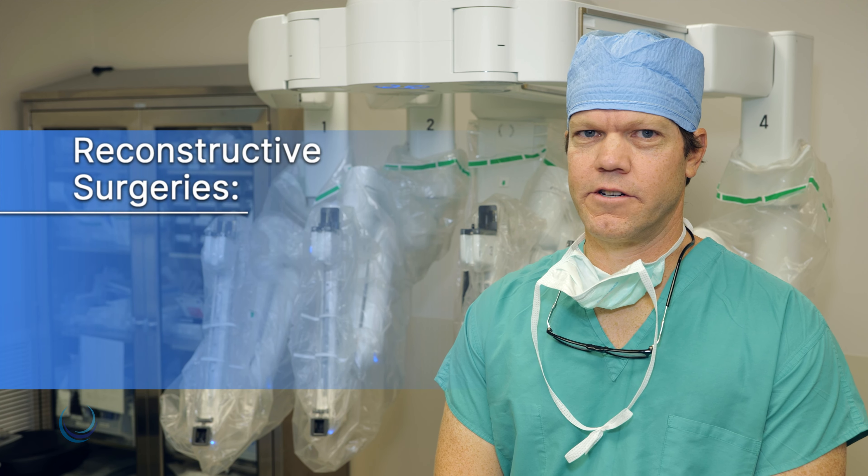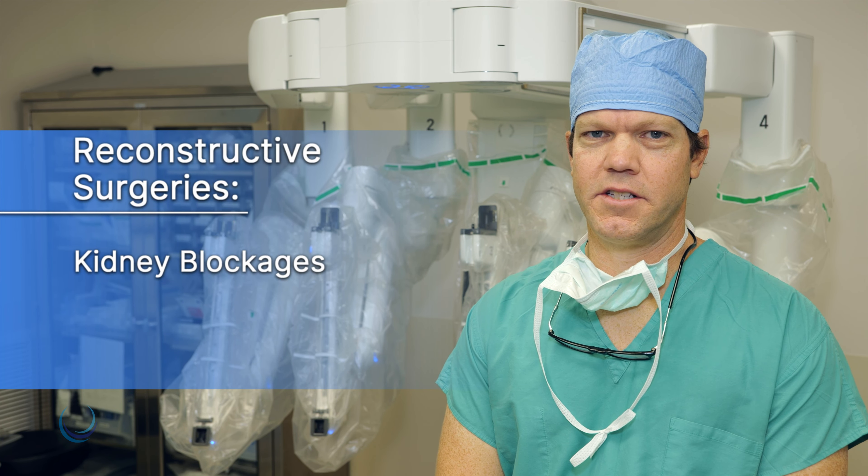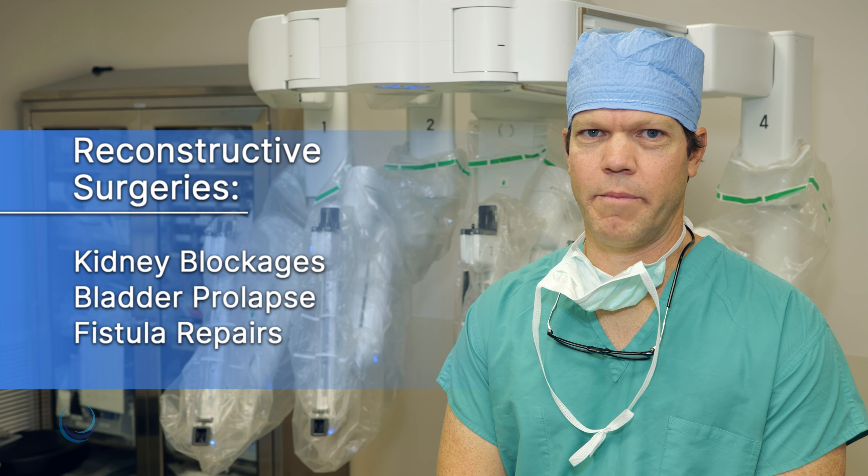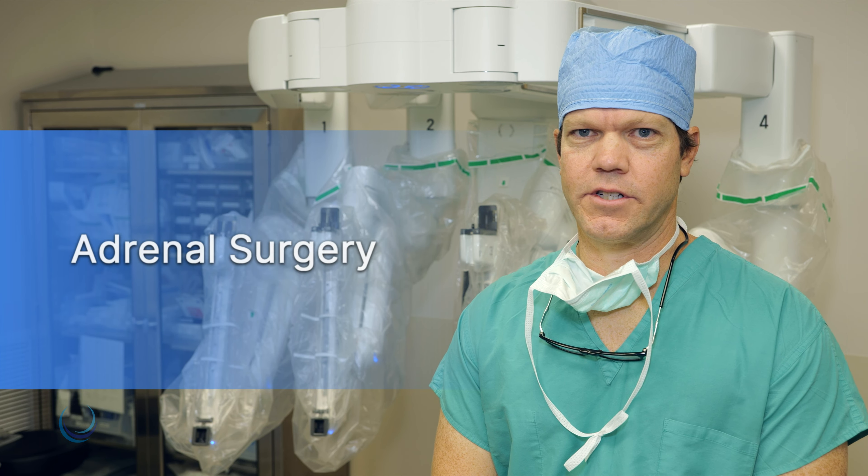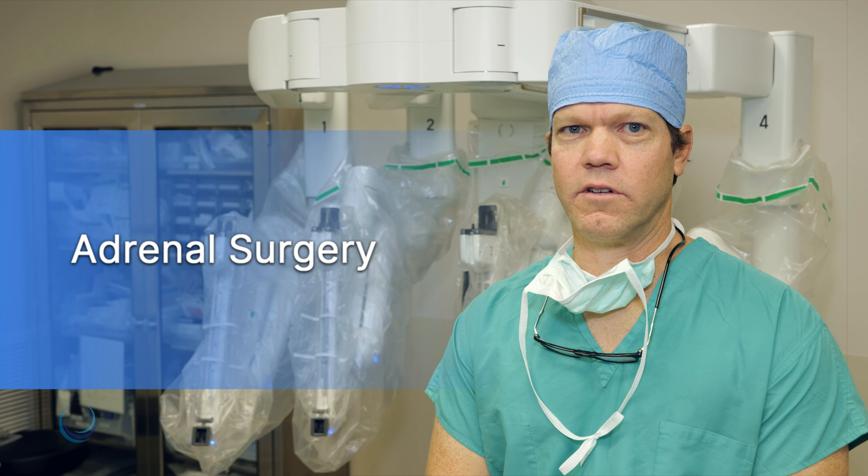We also do reconstructive surgeries for treatment of kidney blockages, bladder prolapse, and fistula repairs. We do kidney removal for transplantation, and also adrenal surgeries for treatment of hormonal disturbances related to adrenal tumors.